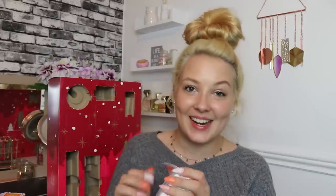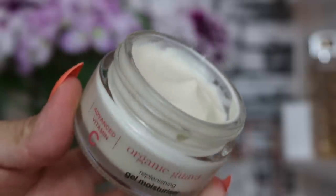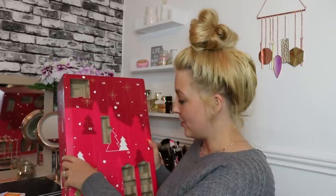Day number ten: we've got a Dr Organic product — the Organic Guava Replenishing Gel Moisturizer with advanced vitamin C, 50ml of product. That smells so fruity and delicious, and it's got a really nice texture. We also get a 50% off your next Guava Gel Moisturizer voucher, valid until the end of February, so if you like using it you can save money repurchasing.